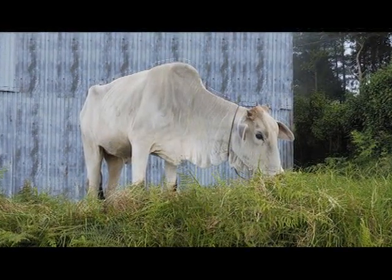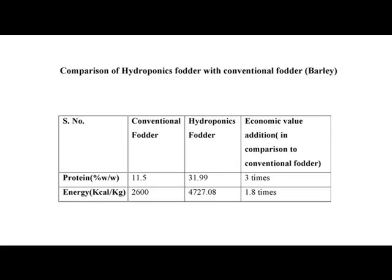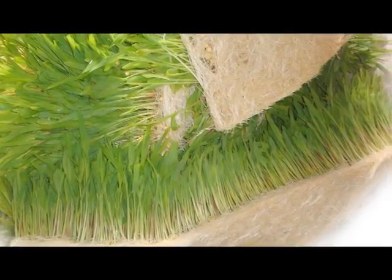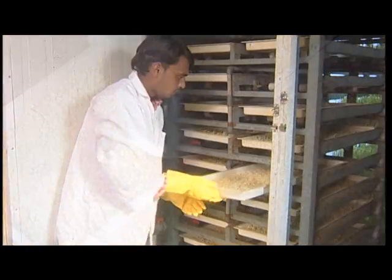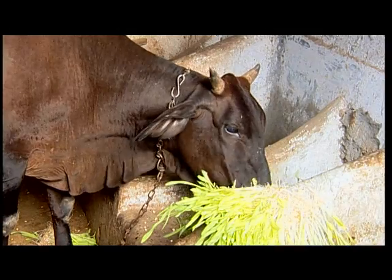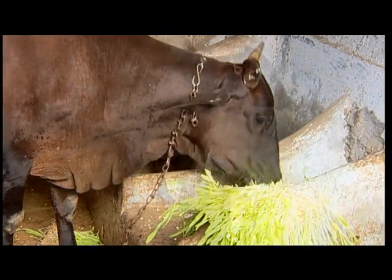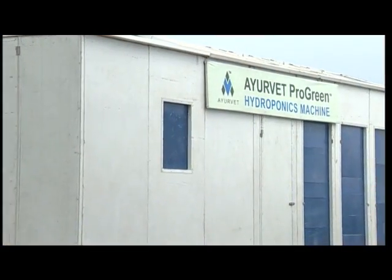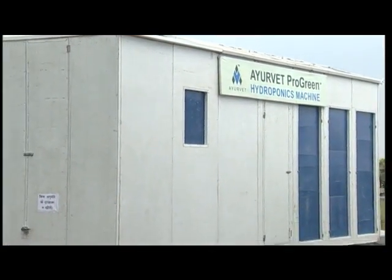It is known as superior feed because when compared to conventional fodder, protein and energy values are higher in the hydroponic system. The roots and seeds are given with the fodder, which improves the protein and energy value of the feed. Animals love to eat this hydroponics feed as it is highly palatable.